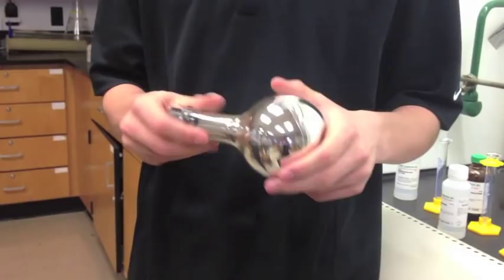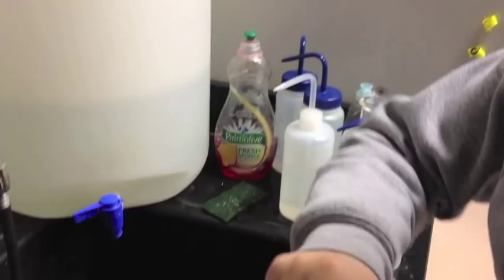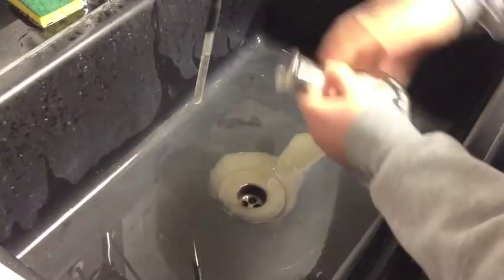That's pretty cool. This is the final product — it is a silver mirror. To get rid of the solution inside, pour it down the drain with running water, then rinse the flask with distilled water.